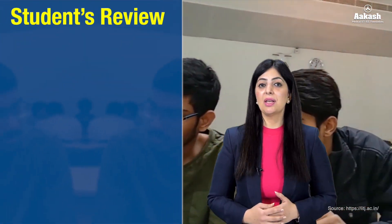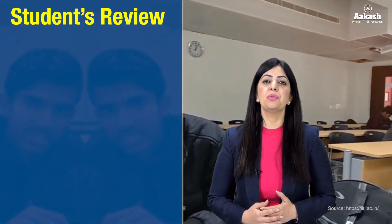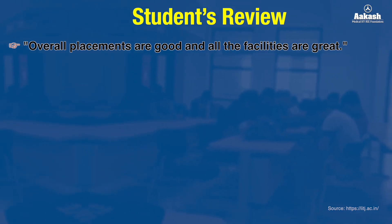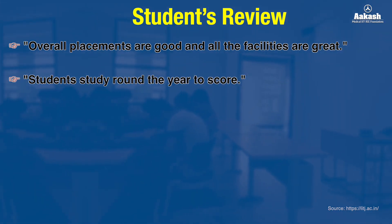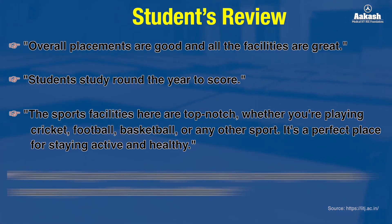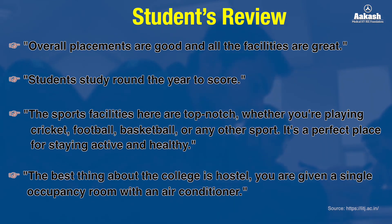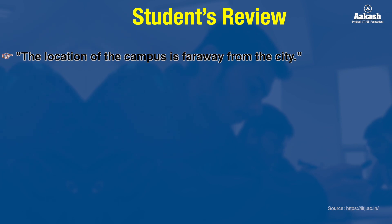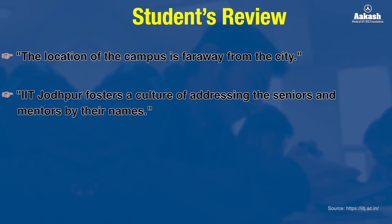Based on reviews from various trusted websites, students say: overall placements are good and facilities are great; you'll have to study throughout the year to score well. Sports facilities are top-notch, whether playing cricket, football, basketball, or any other sport — it's a perfect place to stay active and healthy. The best thing about the college is the hostel — you get a single occupancy room with an air conditioner. However, the campus location is far from the city.